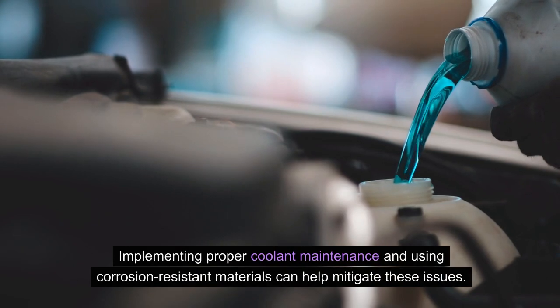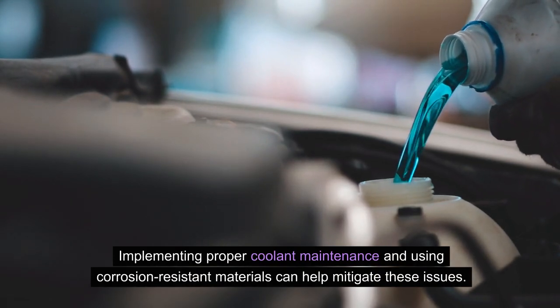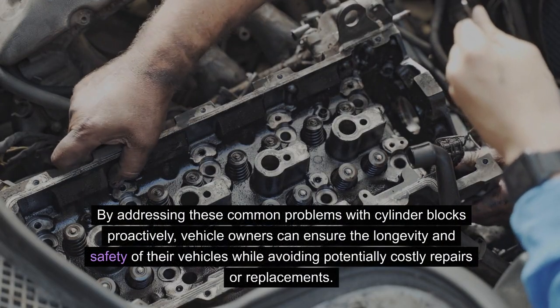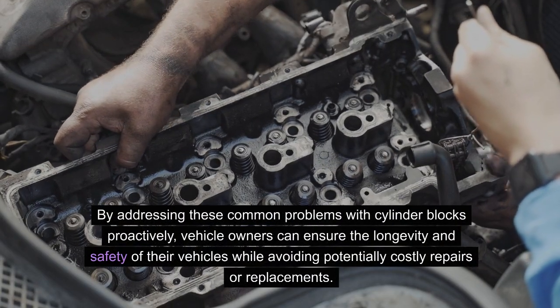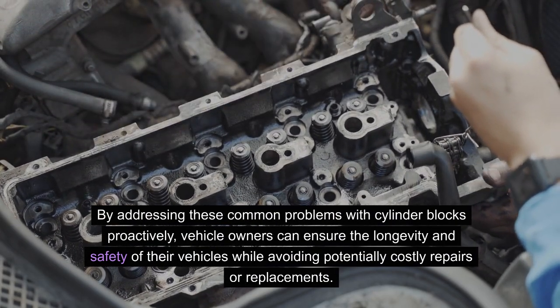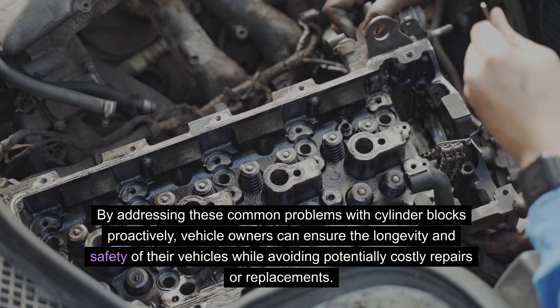Implementing proper coolant maintenance and using corrosion-resistant materials can help mitigate these issues. By addressing these common problems with cylinder blocks proactively, vehicle owners can ensure the longevity and safety of their vehicles while avoiding potentially costly repairs or replacements.